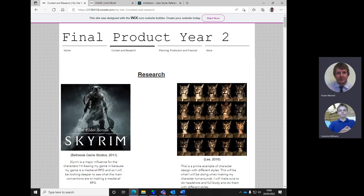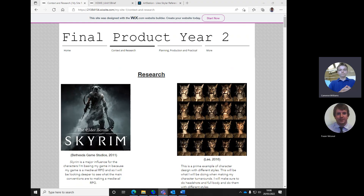Lots to be getting on with there, Cameron. I'm going to leave you with that and stop recording at this point unless you have anything else you want to go through. Actually there is one thing - because of the sketches I've done, the rough ones, once I've got the audience feedback from them, do I create a final one - like the final three characters in high definition?